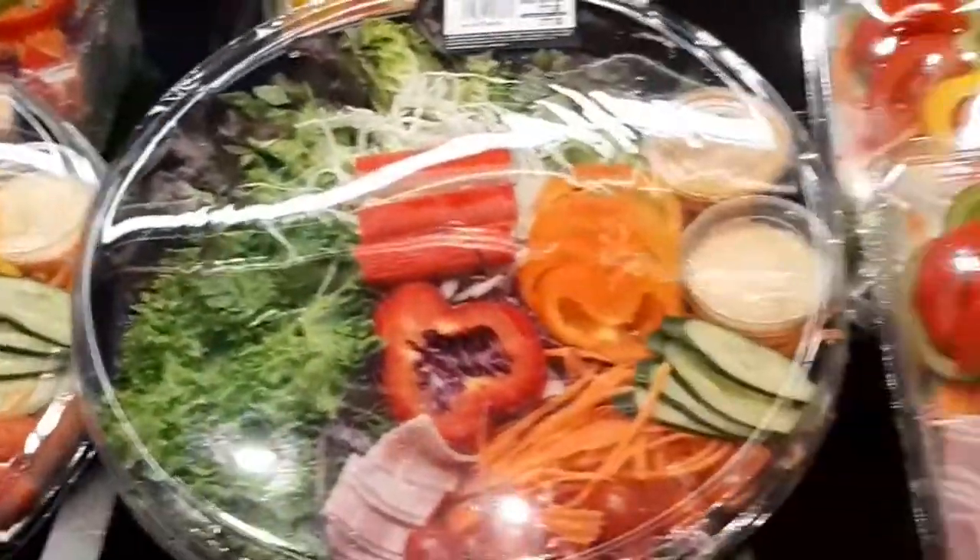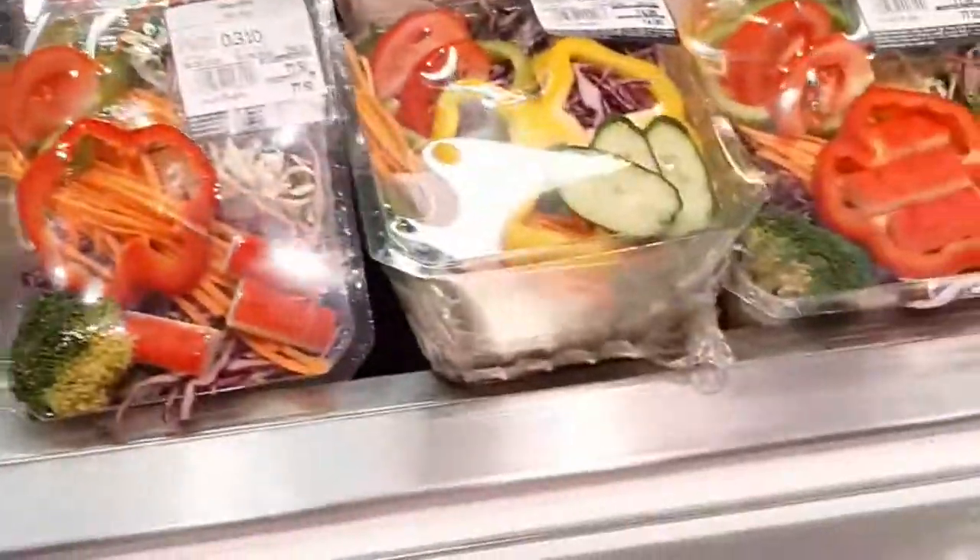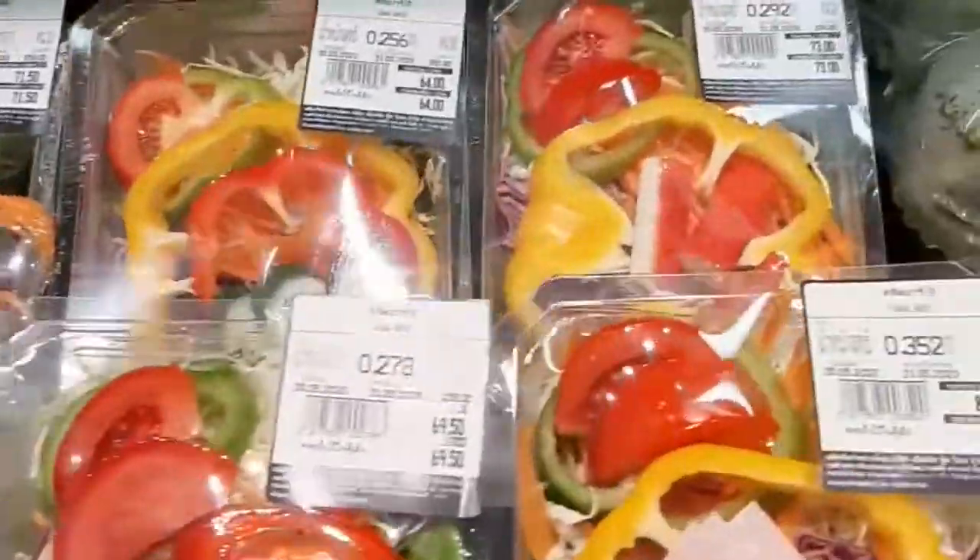And this is the salad section — look at that, how colorful it is! Salad — if you're a salad lover, this one is good for you.